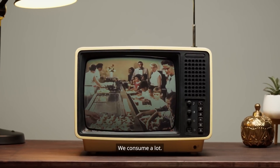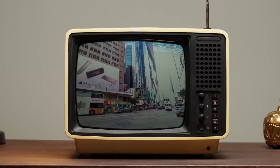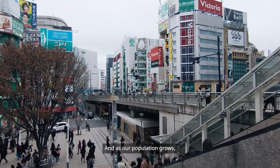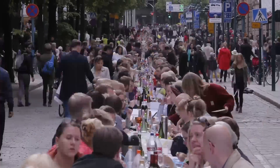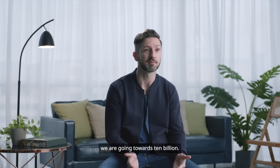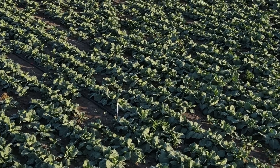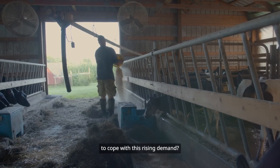We consume a lot. Just look at all of this. And as our population grows, we're only going to consume more. We're at 7 billion, and we are going towards 10 billion. That's a lot of mouths to feed. But how can we sustainably produce food to cope with this rising demand?